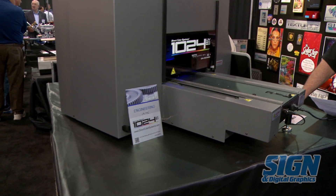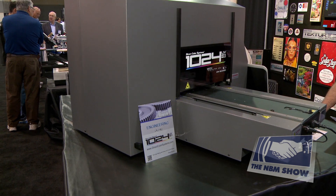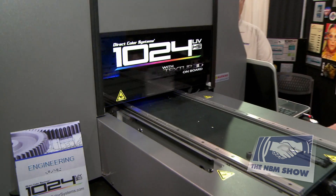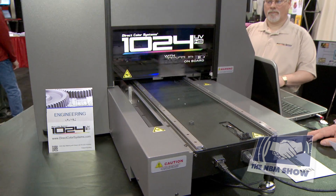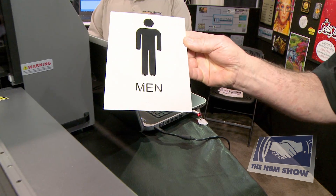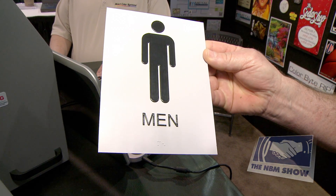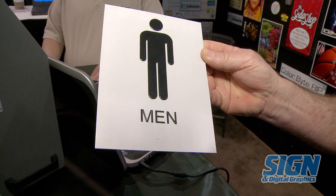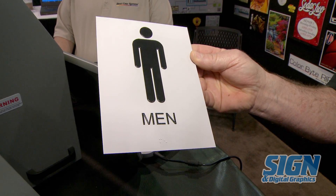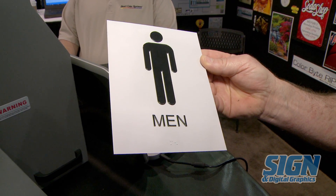The second is our patent pending ADA compliant signage process for Braille compliant signs. The sample we're using is a simple 6x8 ADA sign. The cost to make this sign, ink cost, is $2.08. The time to print this sign is 4 minutes and 50 seconds.